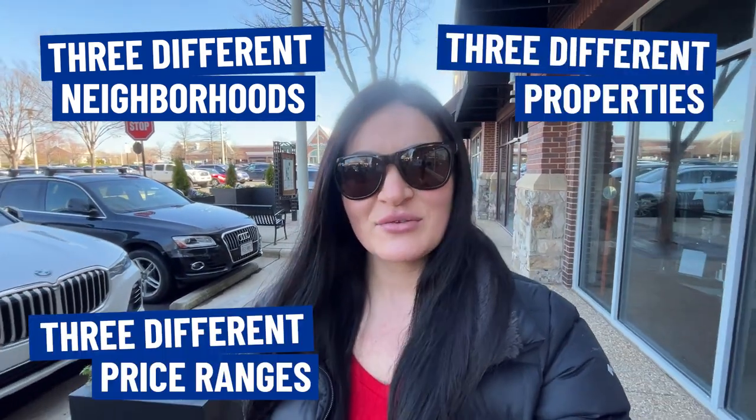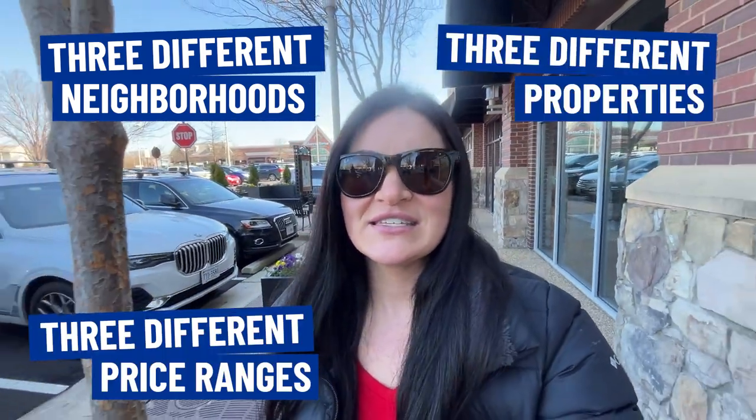So you're thinking about moving to Ashburn, Virginia, but you'd kind of like to know a little bit more about the real estate market here before you decide to make that big move. Well, in today's video, that's exactly what we're going to be covering. I'm going to take you to three different neighborhoods to show you three different homes at three different price points to give you an idea of what might fit into your budget.